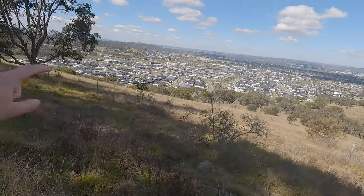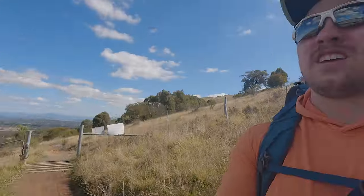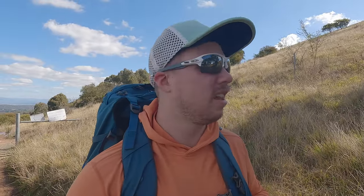About three and a half k in, and it's actually crazy compared to the last time I did this section. I'm currently looking at a lot of houses — the last time I was here there were none. All of these houses probably started going up around 2019 to 2020. It shows how far the ACT has grown — it's almost right up against the NSW border up here. And that's exactly what this walk is: the Northern Border section of the Centenary Trail.